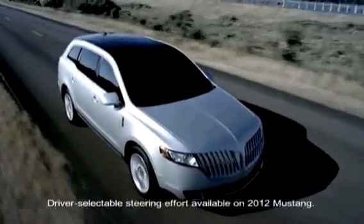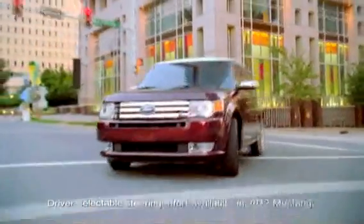Your vehicle system may operate differently. For additional information, please refer to the Owner's Guide. So stay the course with available EPAS, Electric Power Assisted Steering.